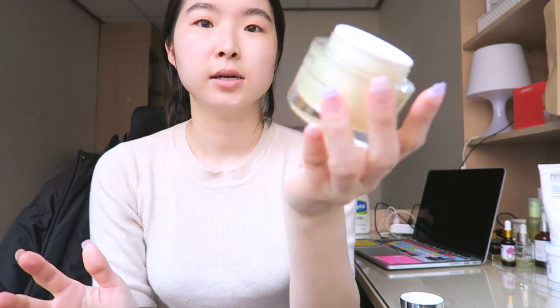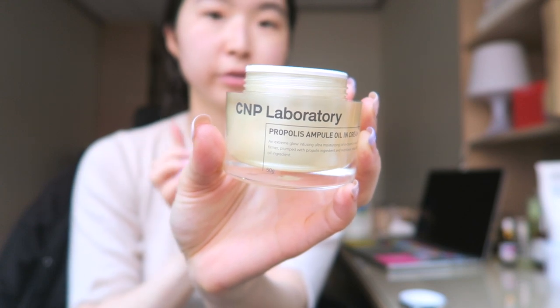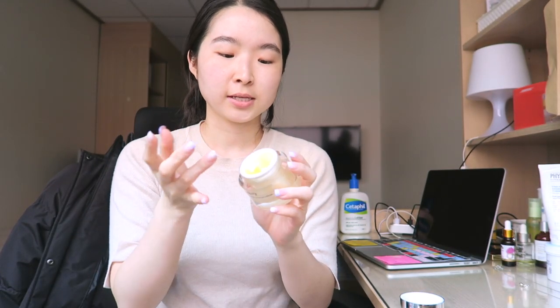And then I'm going to apply this C&P Laboratory Ample Oil in Cream. I bought this because it says oil in cream, so it must be very moisturizing, right? Because there's oil in it. But for my skin, it just stays moisturizing for like an hour — maybe not even that, like 30 to 40 minutes — and then it just disappears. I don't know where it goes, but it disappears and it sucks. Whenever I apply this before going to sleep, whenever I wake up in the middle of the night, it's all gone. So I'm not really a huge fan of this.